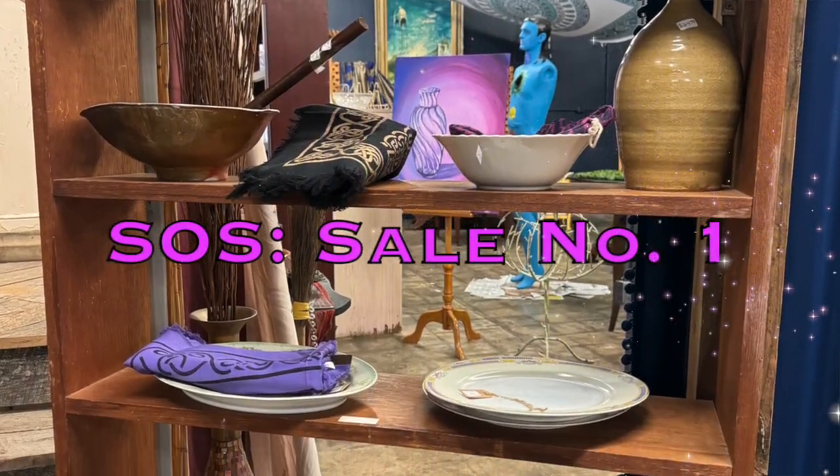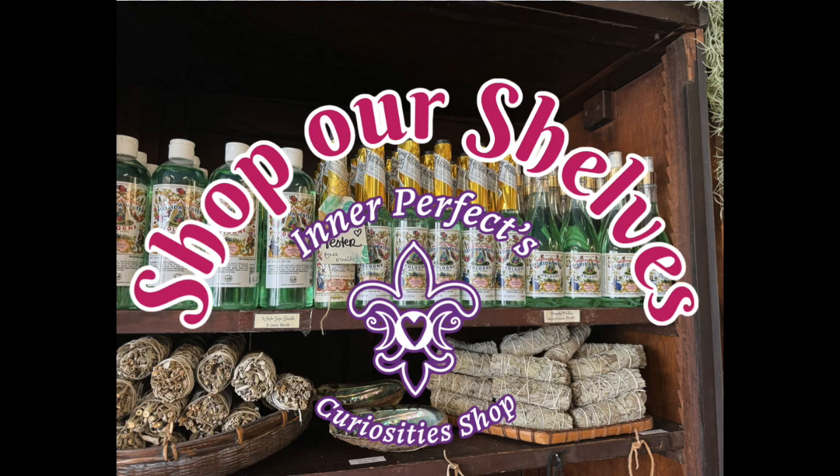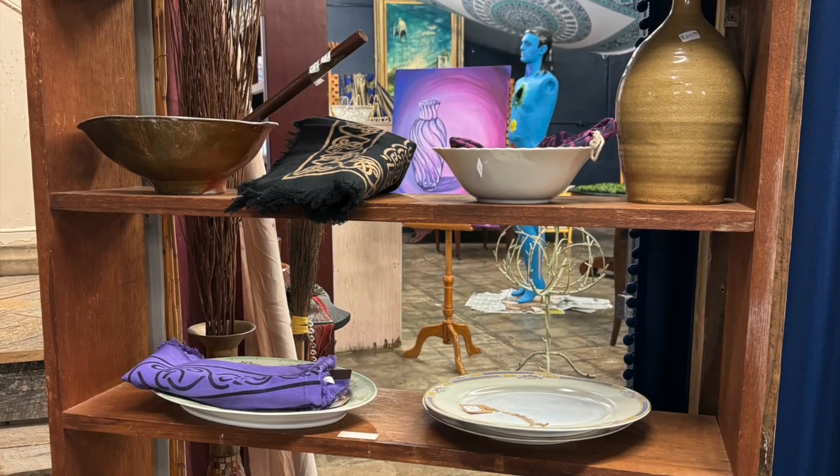This is Malia and welcome to our very first Shop Our Shelves sale. In just a few seconds we will start to go through each item on one of our shelves in our shop. We've got vintage items, we've got metaphysical items, and this is going to be really easy and really fun. It is Malia with Inner Perfect and we are doing a bit of a Shop Our Shelves S.O.S. sale today — this is the very first one, so welcome. I'm going to flip the camera around and start showing you what we have on our shelf.